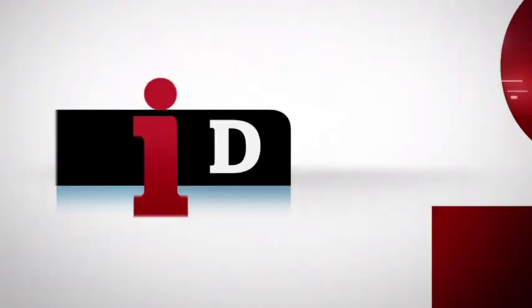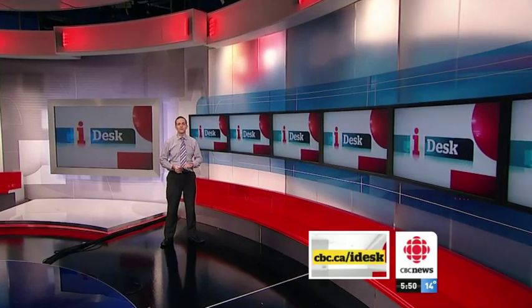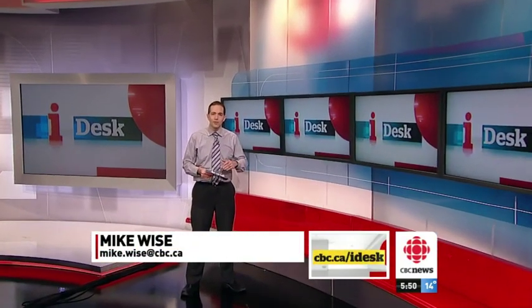Mike Wise is at the iDesk with more on this. I had a look at this technology today. No glasses required at Sheridan College in Oakville, where researchers designed a special video game to showcase these made-in-Ontario technologies during a special pavilion at the Winter Olympics.